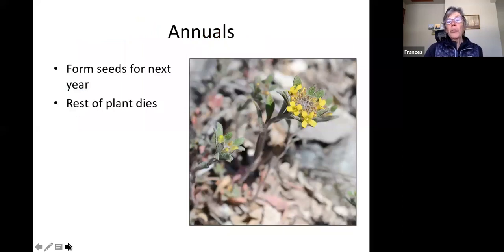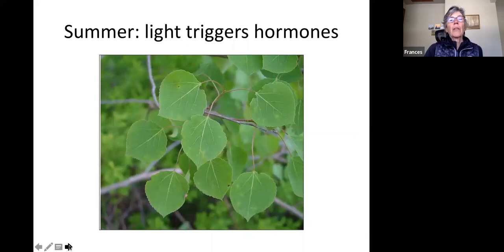Annuals are plants that sprout in spring, make seeds, and then the basic plant dies — only the seeds carry it to the next generation. We won't talk much about those. Instead we'll focus on perennial plants like our woody plants — trees and shrubs.